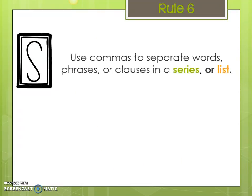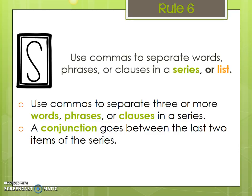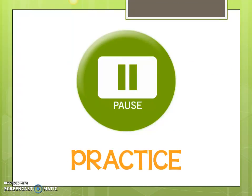Rule number six — the S — use commas to separate words, phrases, or clauses in a series or list. This is probably the most common rule along with the compound sentence rule. We use commas to separate three or more words, phrases, or clauses in a series, and a conjunction goes between the last two items. For example: 'A worthwhile philosophy includes honesty, industry, and kindness.' We also have 'John, David, and Mark left the store' — a compound subject separated by commas. Go ahead and pause and practice.